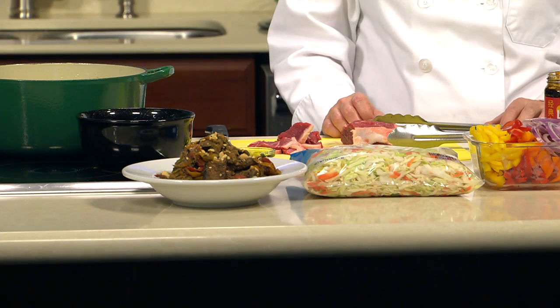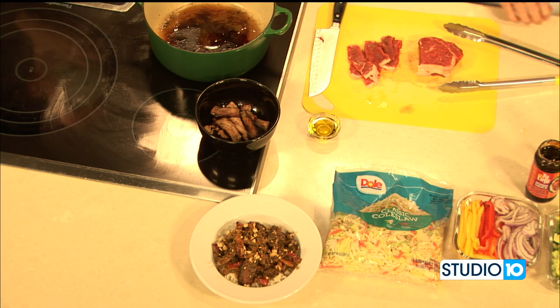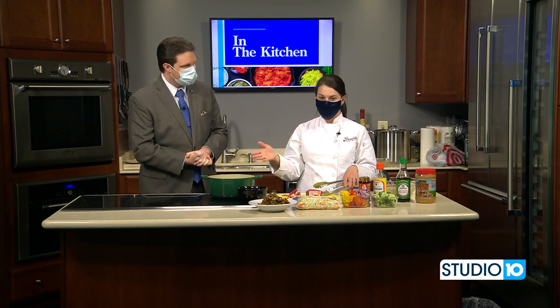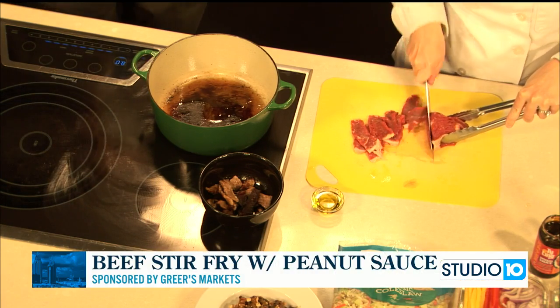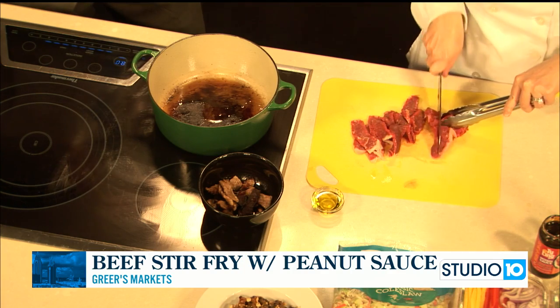Welcome back into our Studio 10 kitchen. Right there you're looking at some beef stir fry with peanut sauce — that's what we're making today with Lucy Greer from Greer's Markets. Even through this mask I can still smell how great that dish is turning out. We're smelling the beef; we've already started browning off some of our New York strip. If you have a wok, use a wok; you can also use a big skillet. I'm using a big pot because we're going to add veggies later. I had some oil in here and I did half the beef — if you put it all in at one time, it's not going to get a nice brown sear. There's going to be too much in the pan and it won't get the color you want.